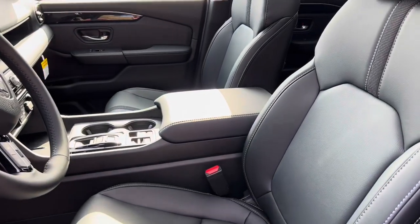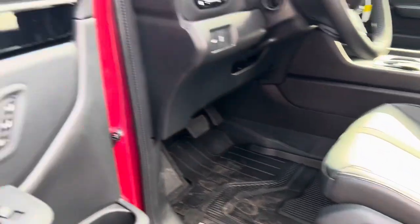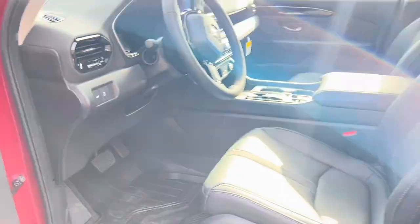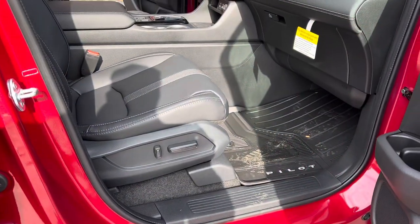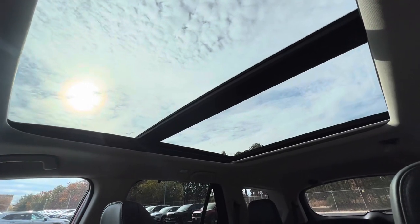You've got heated seats in the front here. Power adjustment on the driver's side with memory that adjusts for two keys and two passengers. You also have power adjustments on the passenger side as well. Here's a look at that panoramic sunroof on the inside.